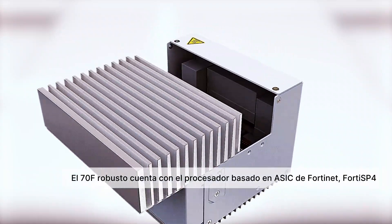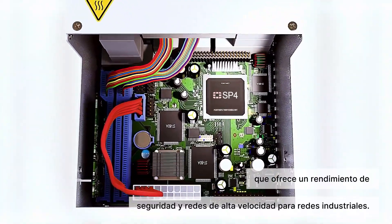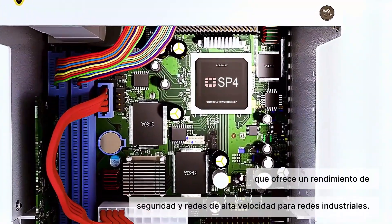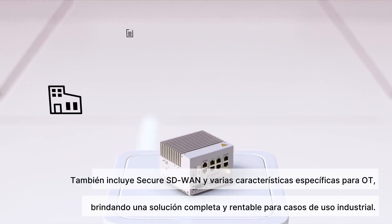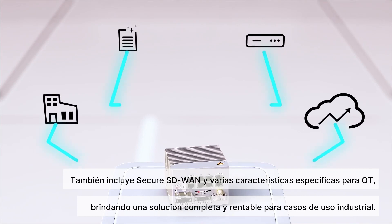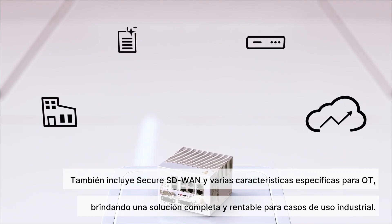The Rugged 70F Series features Fortinet's ASIC-based processor SOC4, which offers high-speed security and networking performance for industrial networks. It also includes built-in secure SD-WAN and several OT-specific features, providing a comprehensive yet cost-effective solution for industrial use cases.